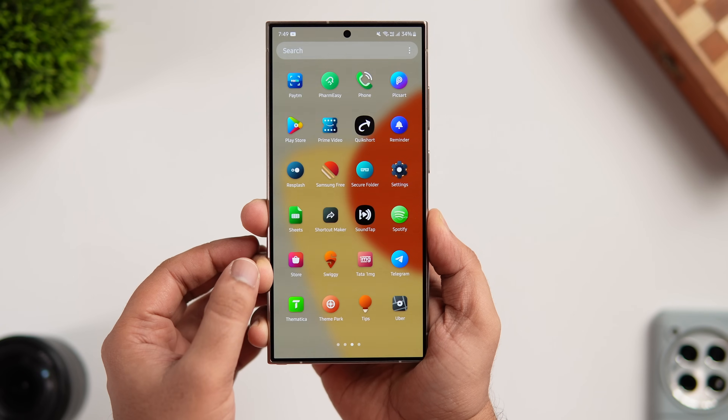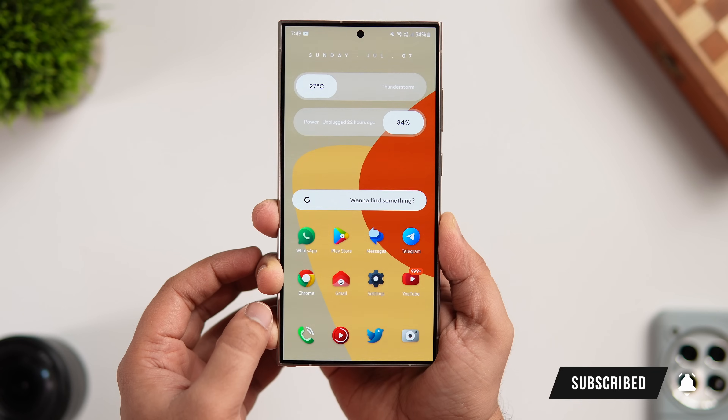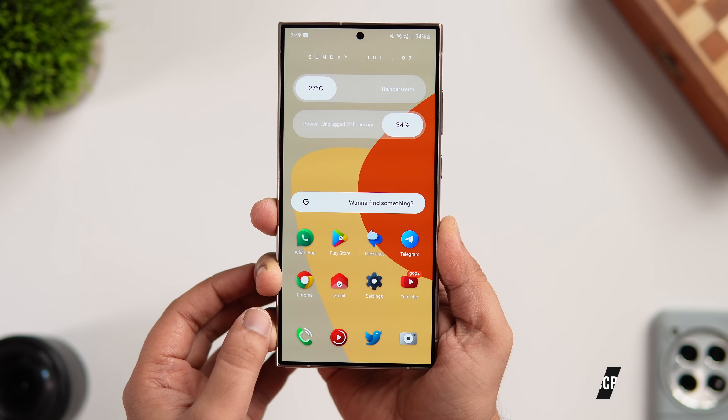That's pretty much it for this video. These are some amazing applications that you need to download this month. If you liked this video, hit that like button and subscribe to this channel if you haven't already. I'm Mr. Android and I'll see you guys in the next one.